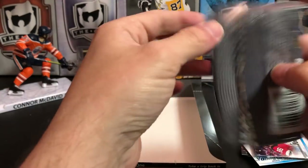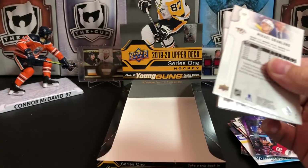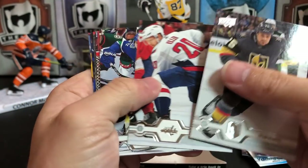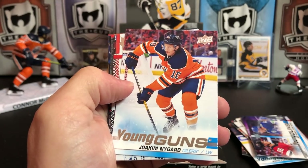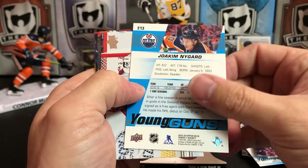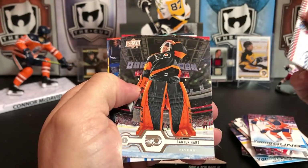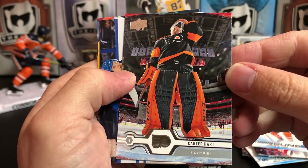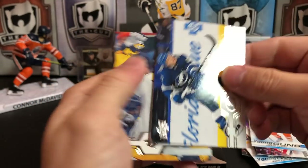Last pack of box number one — because I guarantee you I'll buy multiple boxes of this. Ryan Reaves, Lars Eller, Antoine Roussel, and our final Young Gun is Joachim Blichfeld of the Oilers. Phillip Grubauer, Carter Hart — that's a really cool picture — Yanni Gourde, and Mikael Granlund.